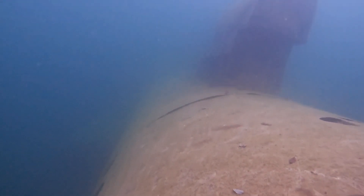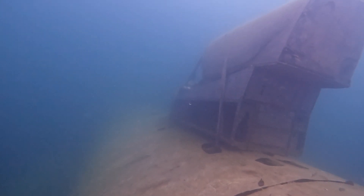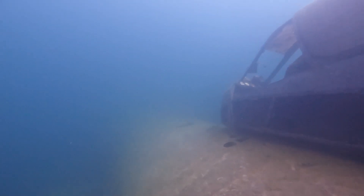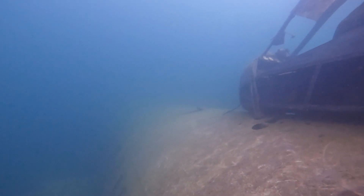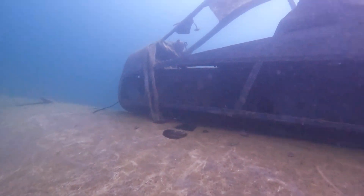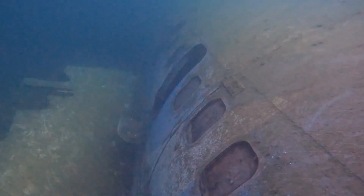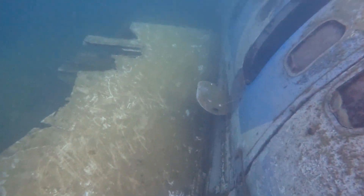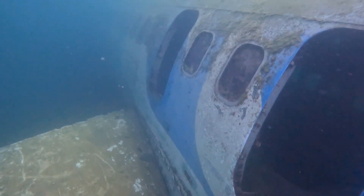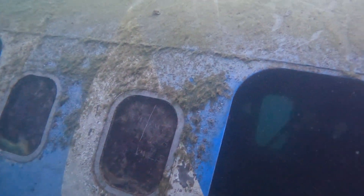We continued to swim around this 727, just checking out the outside of it. There was this object on top of it — I'll be honest I don't know what it is, so if you do, comment below. We checked out the cool windows on this airplane and looked at the native species surrounding it. I didn't really see any invasive species, but I will get to that soon because the freshwater jellyfish is actually invasive from China — more on that coming up.